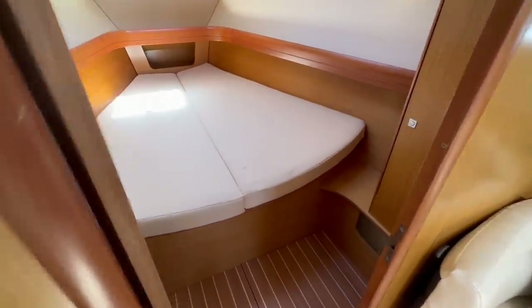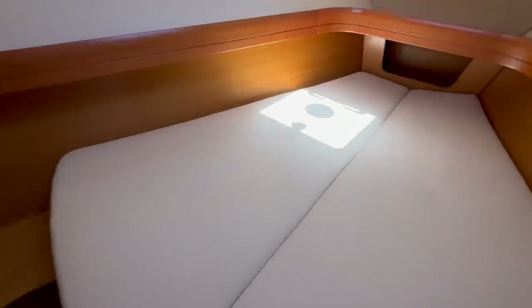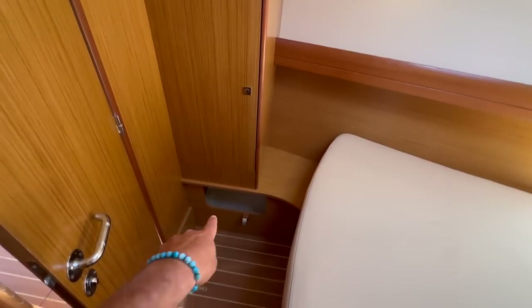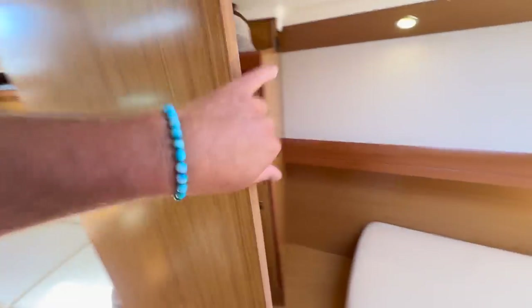The master cabin is up forward. We have hanging lockers and shelving off to starboard and port side — lots of shelving all the way around. Overhead opening hatch. Believe it or not, this is a seven-foot-two bed — a really long bed. There's your additional hanging locker, plus storage down below. The fit, the finish, the look, the woodwork — the two-tone really sets it off. It's just a beautiful, very well designed boat.